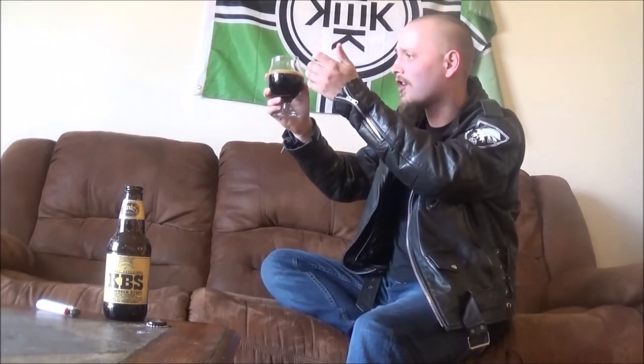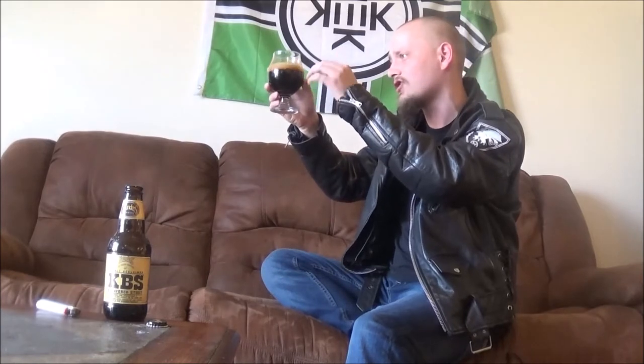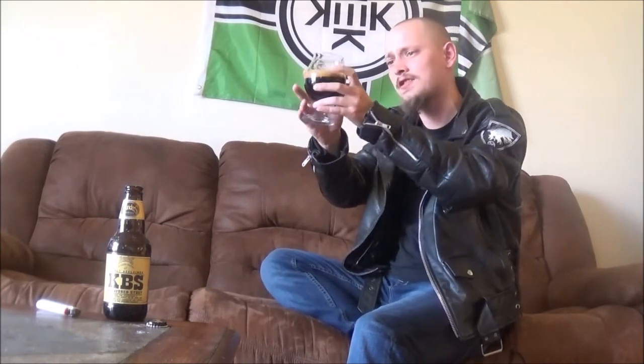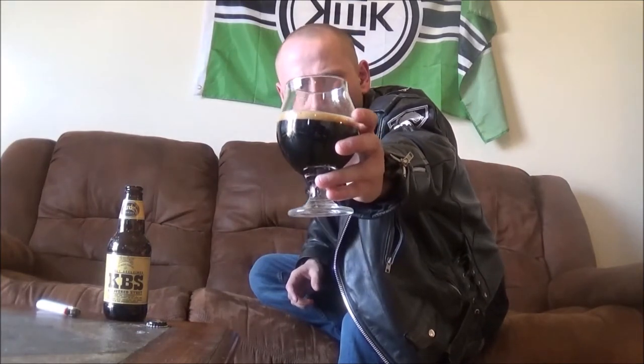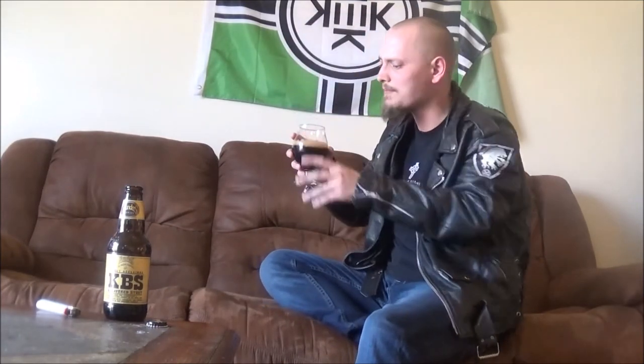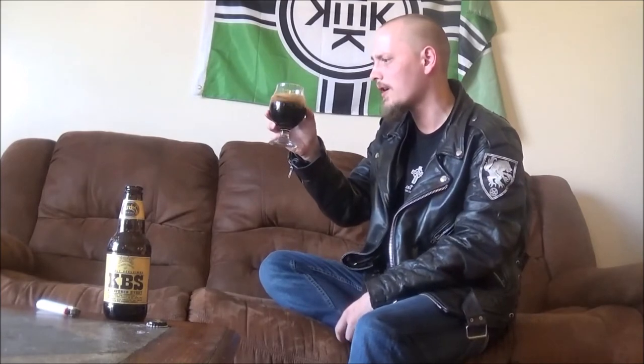It pours that typical pitch black color. Tons of alcohol legs on the glass, just dripping down the sides. About a finger's worth of a deep mocha brown head — really bubbly, looks like it's going to fade pretty quick.